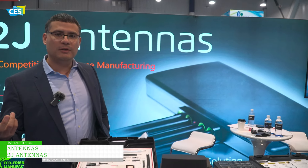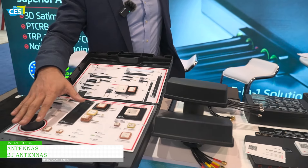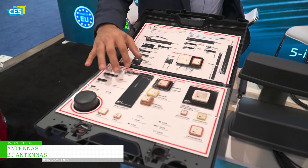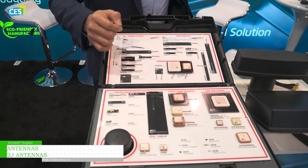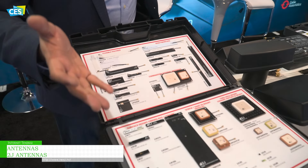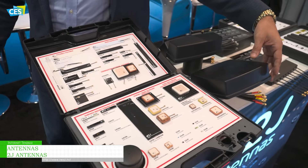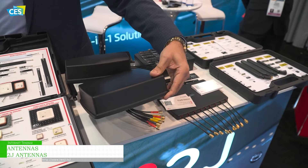We do antennas from powder — we have injection mold, production, everything. We have embedded components from ceramic, fiberglass, flexi material, PCB, active, and passive. And we can have nine-in-one antennas with a low cost, lightweight solution.